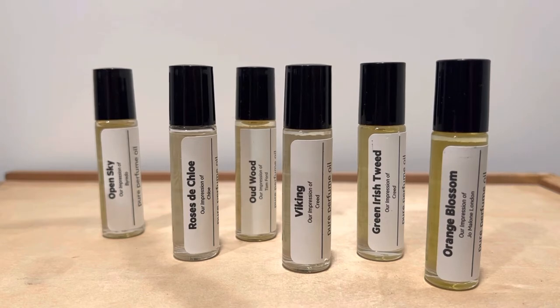An important thing to say right off the bat is that I find each of these fragrances to be very accurate to the original, if not identical. I'll put timestamps in for each of these fragrances.